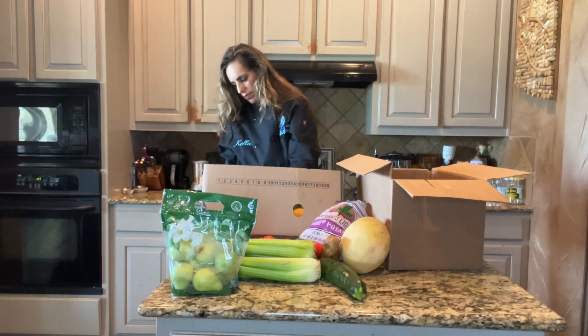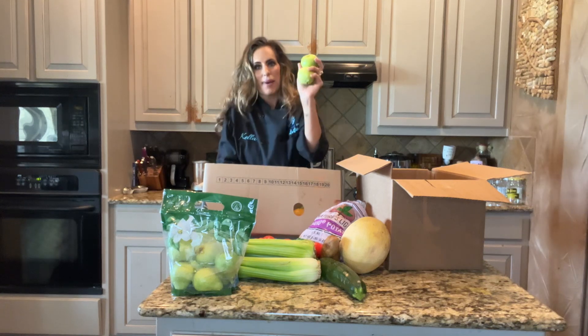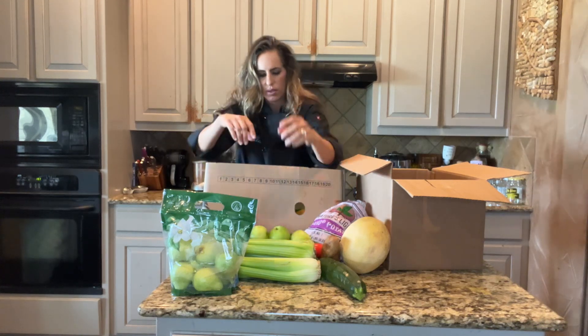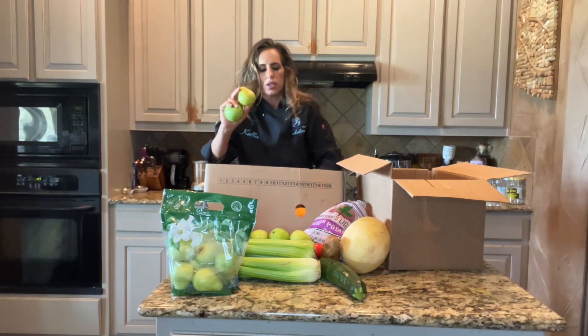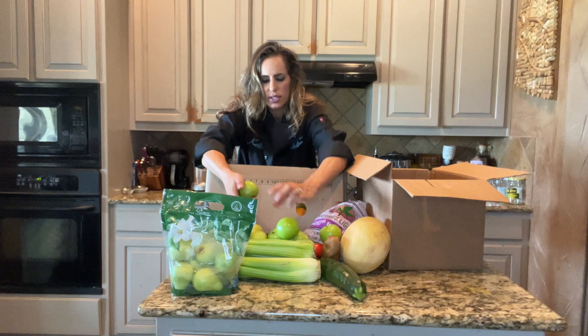A bunch of Roma tomatoes. Mushrooms. Some apples — I'd say Granny Smith — and some fresh pears. More pears. It is pear season.